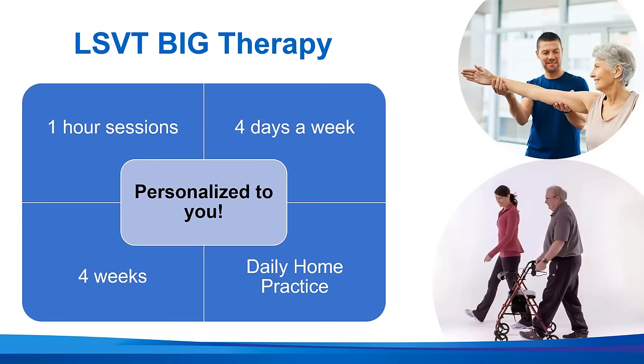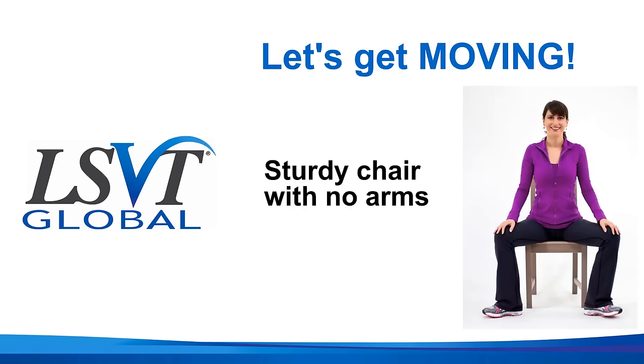The LSVT Big therapy itself is delivered in one-hour individual treatment sessions, four days a week for four weeks. It also includes daily home practice and all of the goals and activities are personalized to you. The only thing that you'll need for the exercise session today is a sturdy chair with no arms. So if you're ready, let's get moving, let's get going.